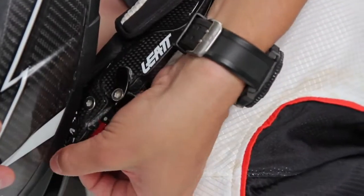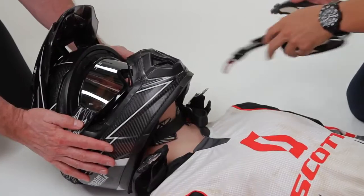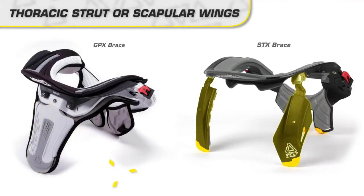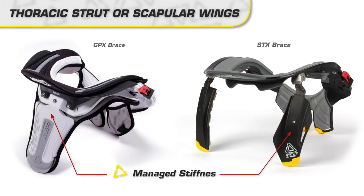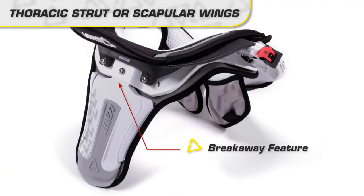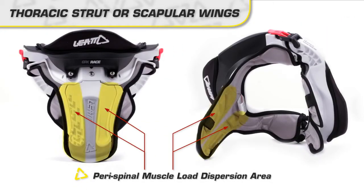As an example, a brace made of solid steel would be the most effective brace possible, but would be unwearable and dangerous to other body parts. There's also an EMT removal system. The thoracic strut or scapular wings have managed stiffness, angles for fitment, a breakaway feature, and a perispinal muscle load dispersion area.